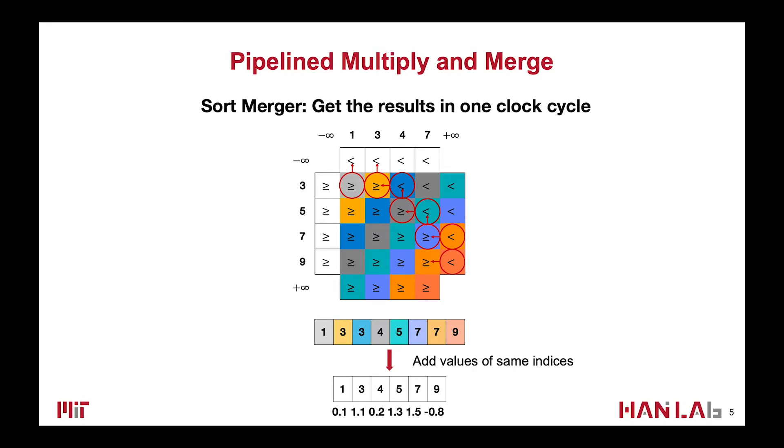To do the merge of all partial matrices, we design a comparative rate-based spatial merger to merge two input index arrays. Then we add values of the same indices to get results.